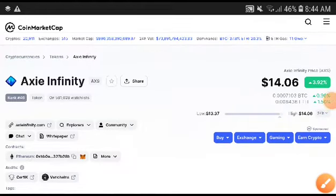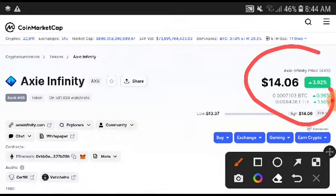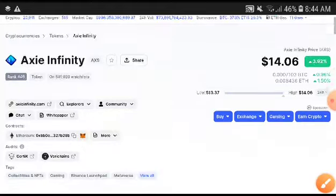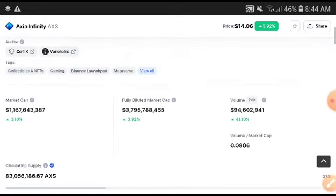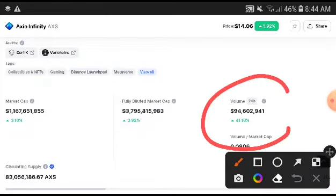Hey, what's up Axie Infinity token holders, welcome to another brand video. In this video I'm going to do a technical analysis of Axie Infinity — definitely subscribe to this channel for more price prediction and technical analysis videos. First of all, if we look at just the volume of Axie Infinity...